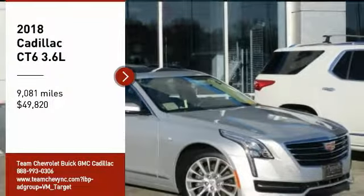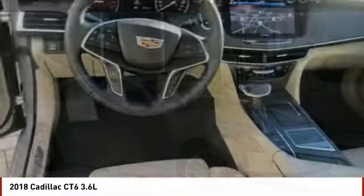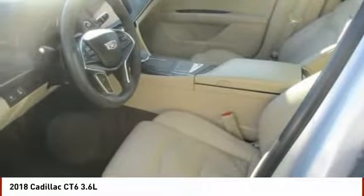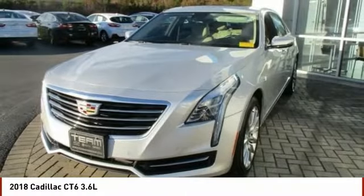Looking for the right vehicle? Check out the 2018 Cadillac CT-6. Innovatively engineered and beautifully crafted, the CT-6 combines advanced technology with breathtaking design.